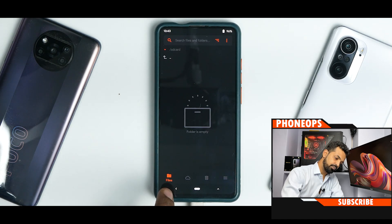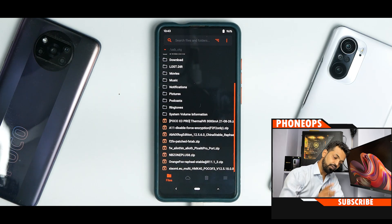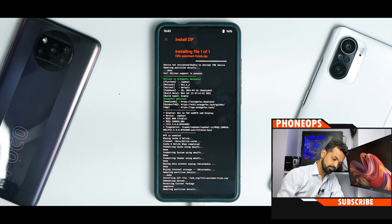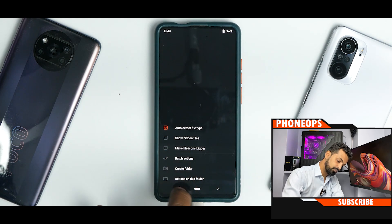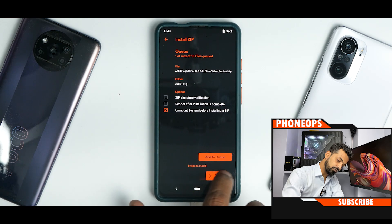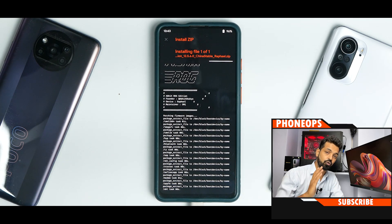Now we need to go to the location of the files. The first thing we will flash is the F2FS patch — select it and flash. Next, we will flash the ROM: select Abix ROG Edition and swipe to confirm flash. This is a 3 gigabyte ROM so it will take its own sweet time to flash. Please be patient while that happens.